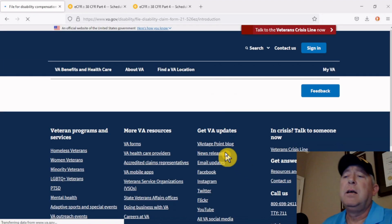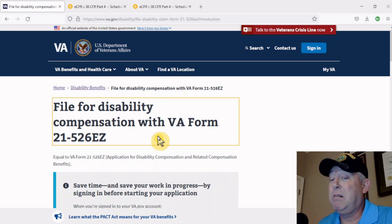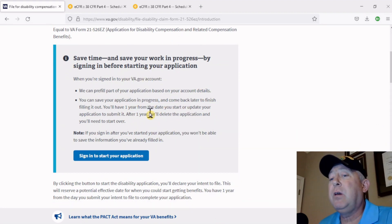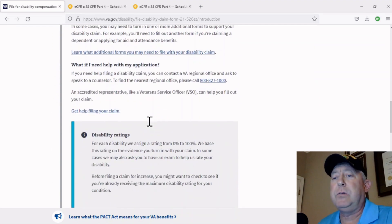Click on that and what you're going to see is this page pops up. It's for filing a disability compensation claim for anything — whether it's the initial, supplemental, or increase — form 21-526EZ. If you read down the page, it tells you how to start the application. It basically gives you an overview of everything I just told you, reaffirming what I just told you.